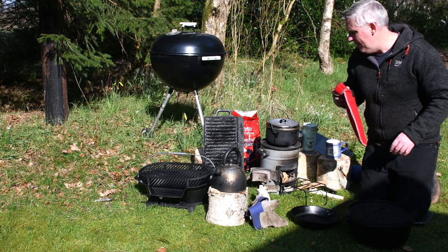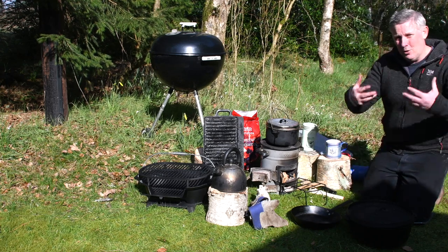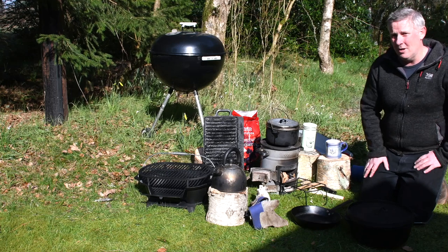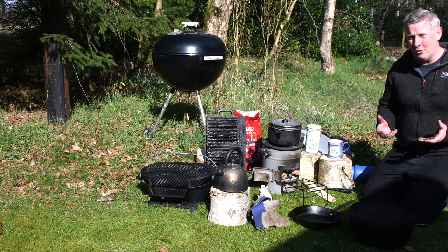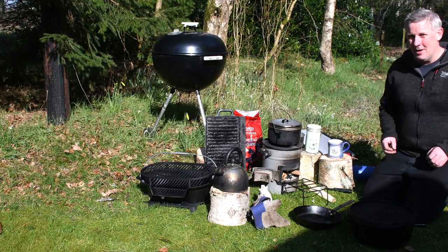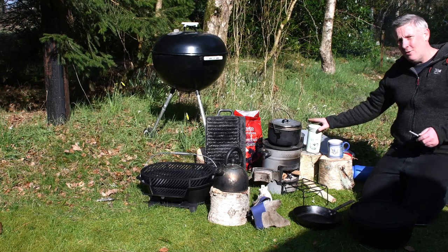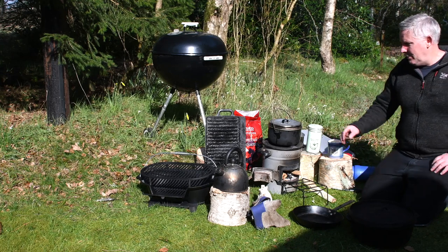I know it sounds like a lot of work, but it's not — the more you do it the more used to it you get. For me I genuinely enjoy it. I don't live off grid but I can pretend I do in a way. If you are serious about reducing your electricity costs you do have to put effort in, but you can make it effortless: have the wood all prepared, have easy fire lighters ready, and keep all your equipment to hand.